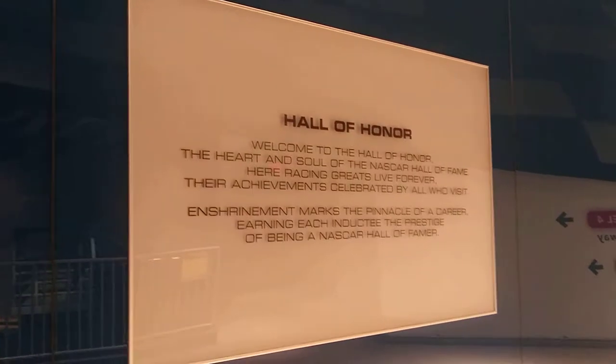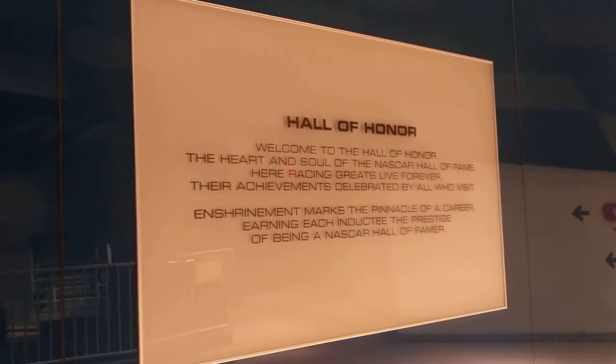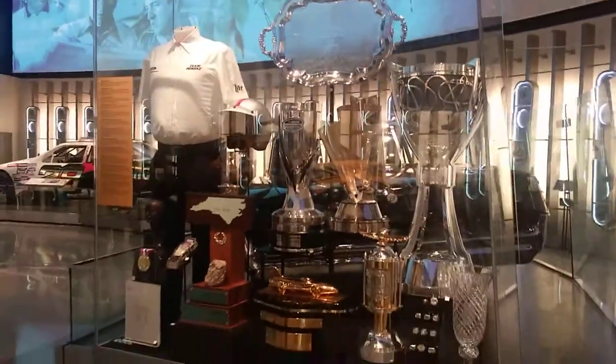You can pause the video if you want to read it. It's the Hall of Honor — the industry competes globally with over 65,000 employees.